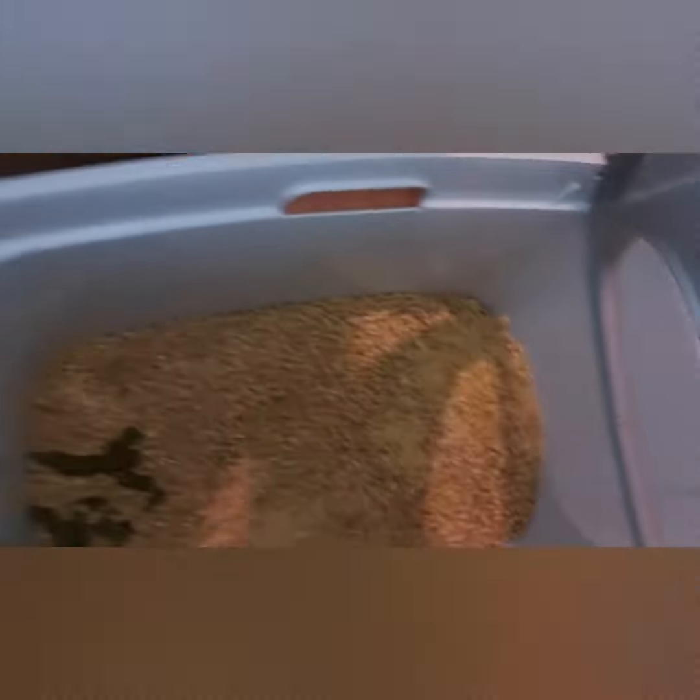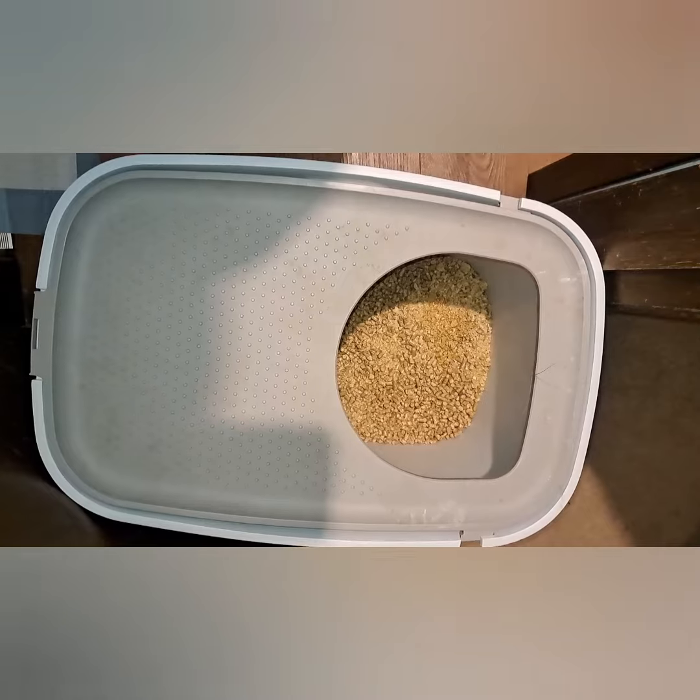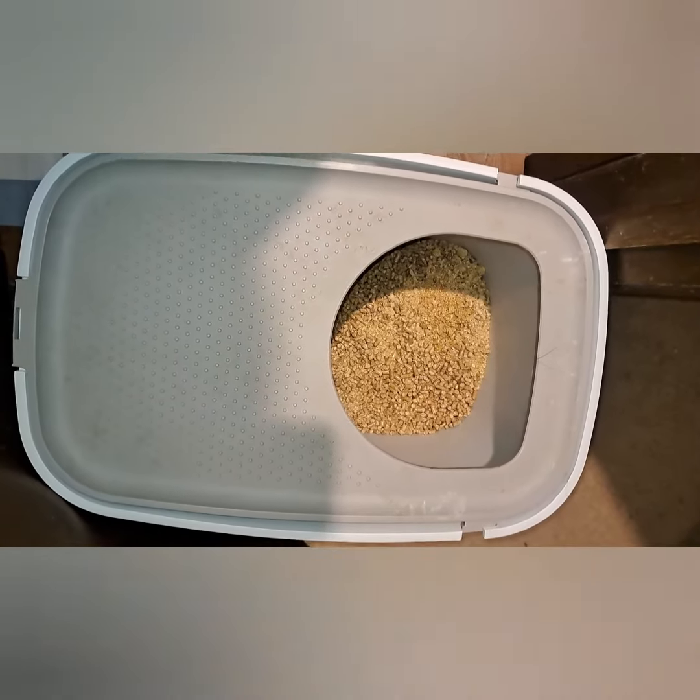I like using the wooden pellets for the litter box because it dissolves. I also like using this litter box because if you have a dog that tries to eat the nasties in there, they can't get to it.